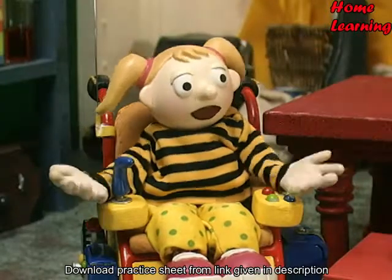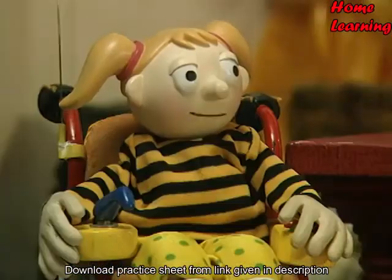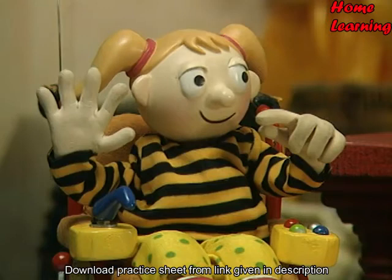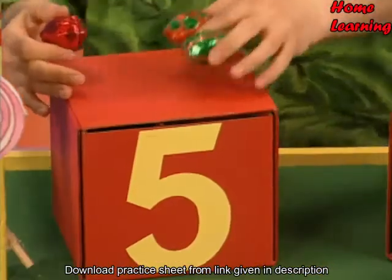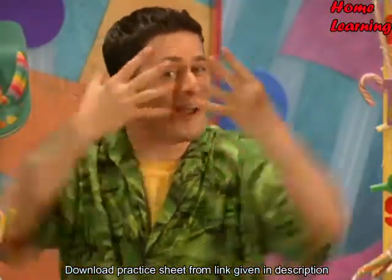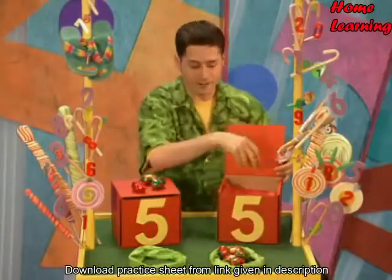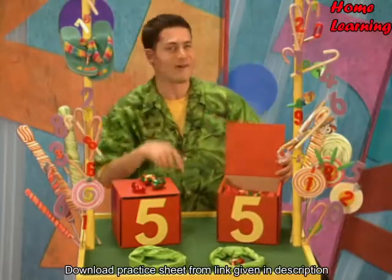It wasn't luck after all. No, it's easy like this. Split the bigger numbers up into five and a bit. That's the way they are split when you're adding six or seven, eight or nine. They should be split into five and a bit. It's the easy way to add them a bit at a time.